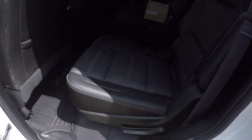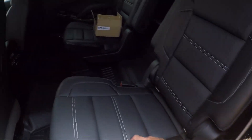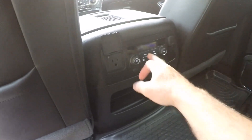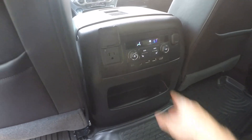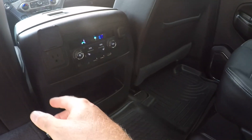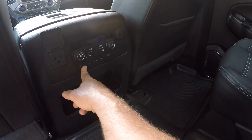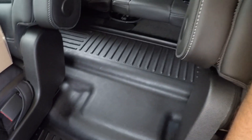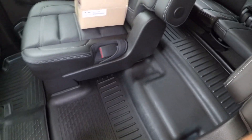Lots of room back here. It's got the quad seat. There's your climate control, USB, HDMI input, auxiliary, and 120-volt outlet. As you can see, it's got Husky floor mats throughout the whole vehicle, front and back. These are the best — keeps the vehicle nice and clean.